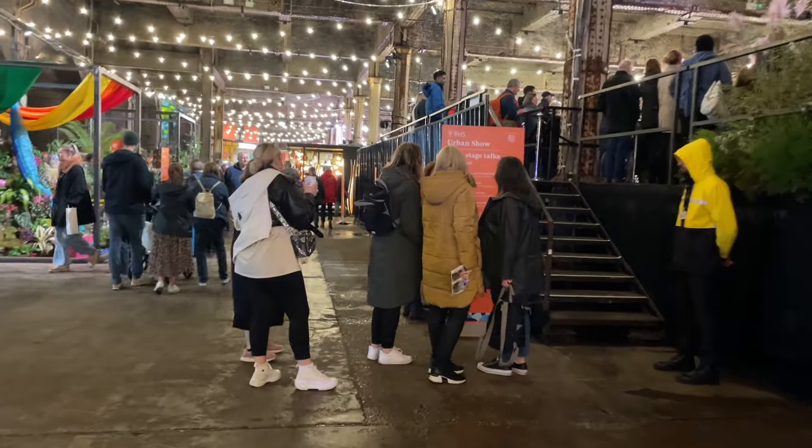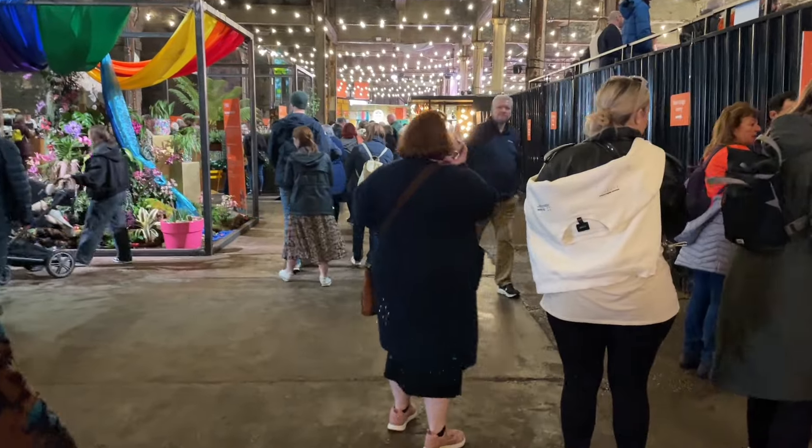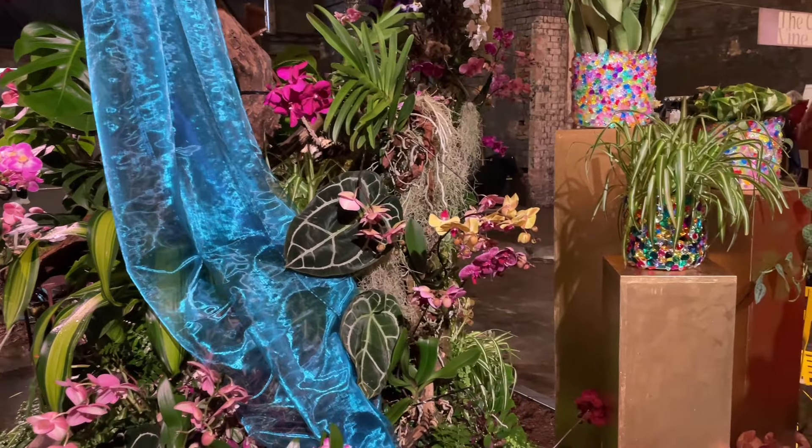Perhaps the subdued lighting of this setting makes the plants really pop. Here's a stand where this is definitely the case — it's all orchids, very vibrant colours, and in this lighting they look really lovely.